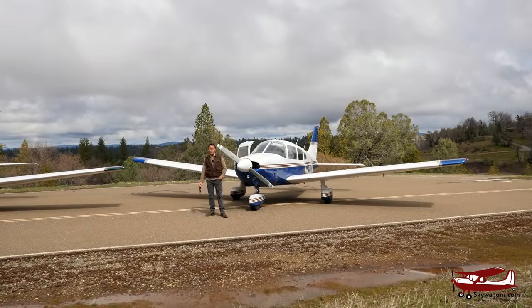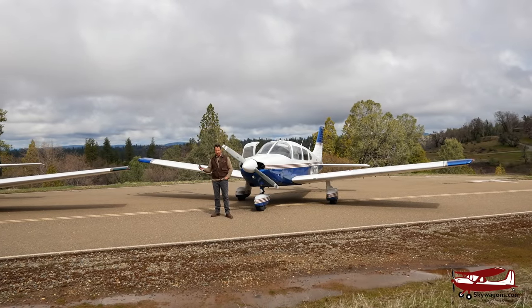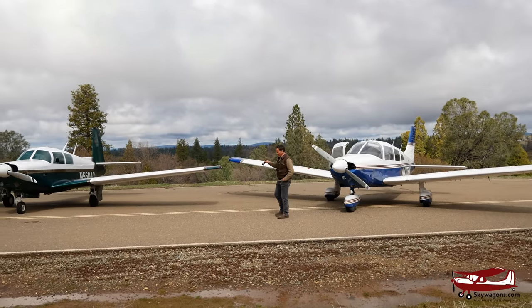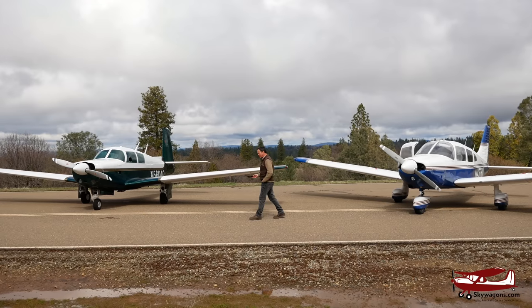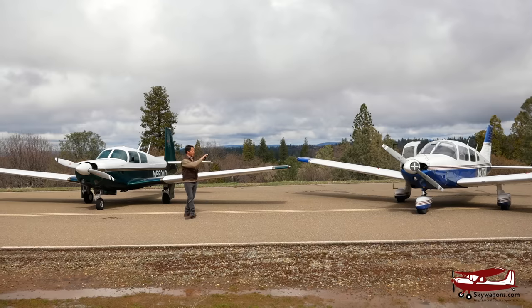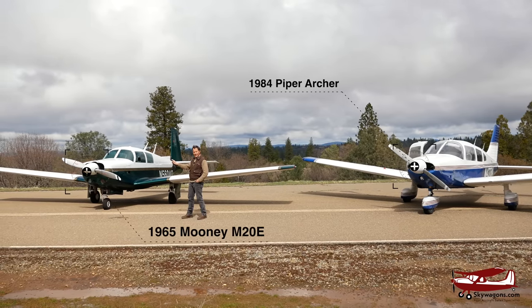Hi, this is Mark from Skywagon University. Today we're going to do a comparison — not in flight — between two very similarly priced planes with similar engine size, similar fuel capacity, similar fuel burn, and similar number of seats. That is a Piper Archer and that is a 1965 Mooney M20E.